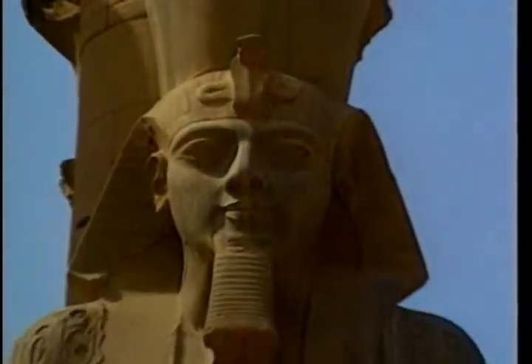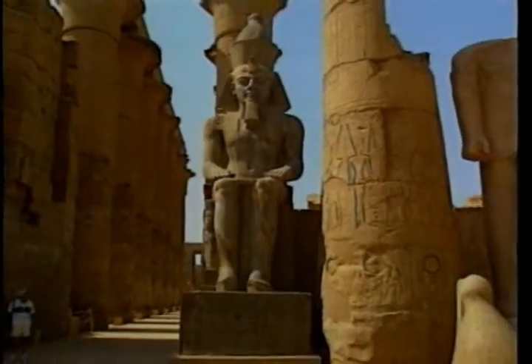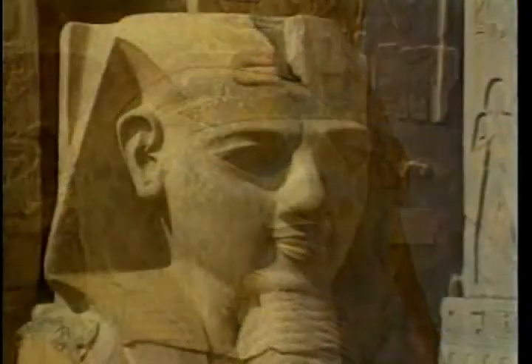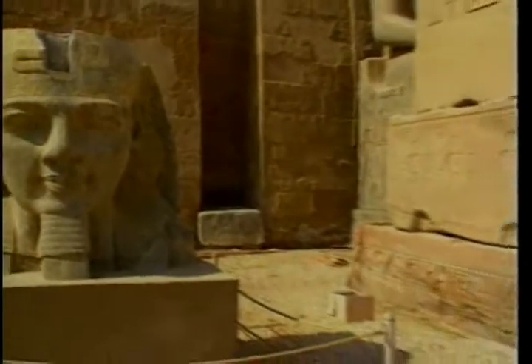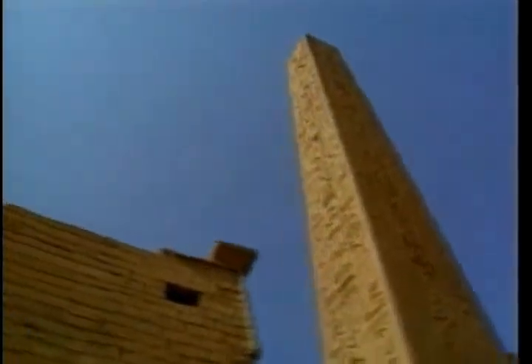Ramses II left his fingerprints everywhere in Luxor. In front of the Luxor Temple, he erected two obelisks, of which only one still remains. On the temple's pylon, he recorded his military victories.